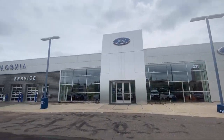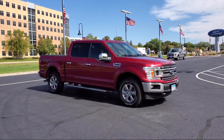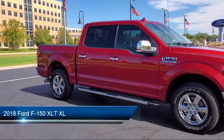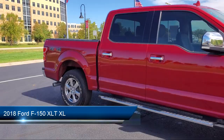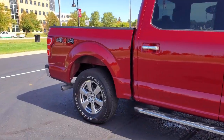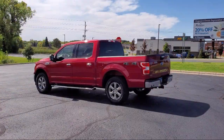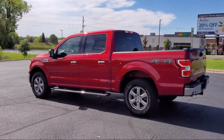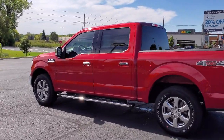Welcome to Waconia Ford, and here's a look at another one of our great vehicles from our inventory. It comes equipped with braking assist, side curtain airbag with rollover sensor, rear view camera system, telescopic and tilt steering wheel, front side curtain airbags, and electronic parking.